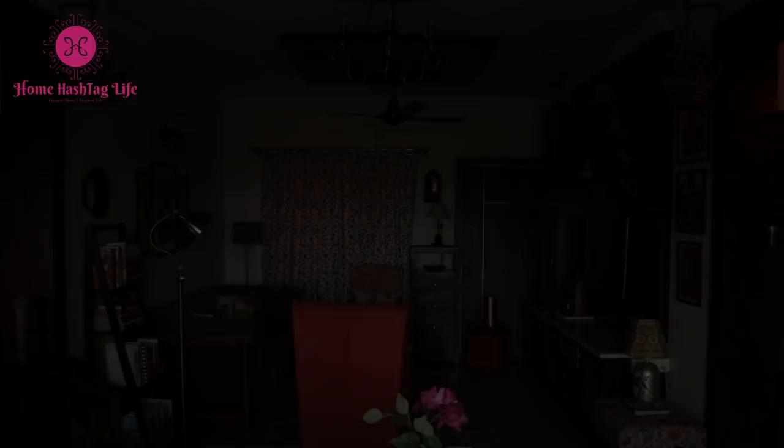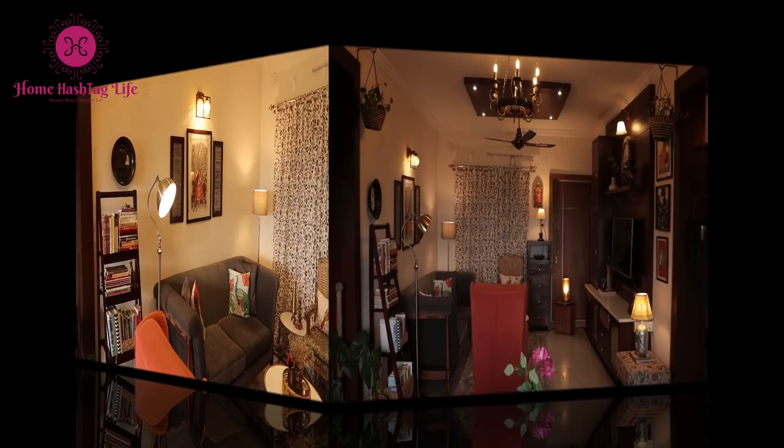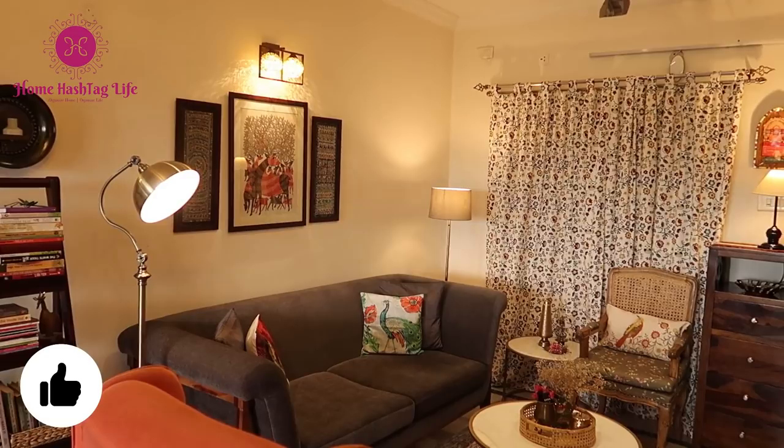Lights are like salt in every interior — they add taste and ensure that every corner has life, uplifting our senses, perceptions, design, and mood. Don't ignore this most important ingredient in your interior design. Don't forget to tell me which one is your favorite and if you have any plans to buy new lights for the festive season. I hope you liked this video — give it a big thumbs up if you found it helpful, subscribe to Home Hashtag Life, and find us on Instagram and Facebook for more videos, pictures, and life updates. See you in the next one — till then, take care.